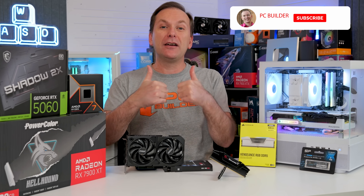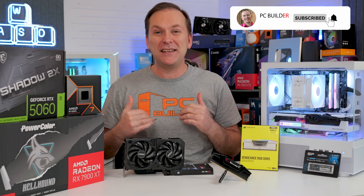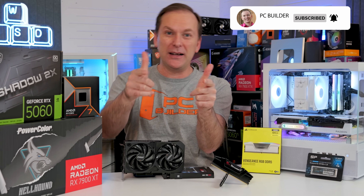If you get value from this video, please give it a like, and of course subscribe for more cool PC content. Let's jump into it.